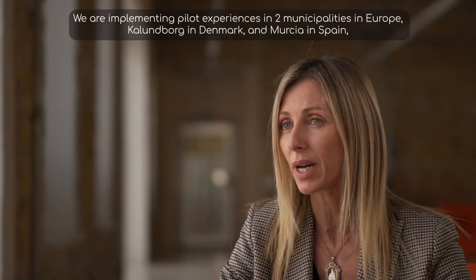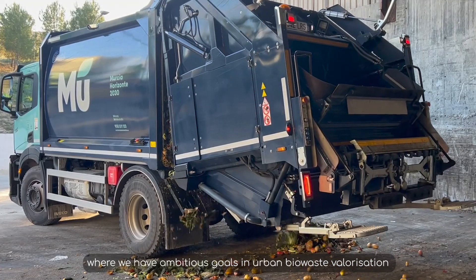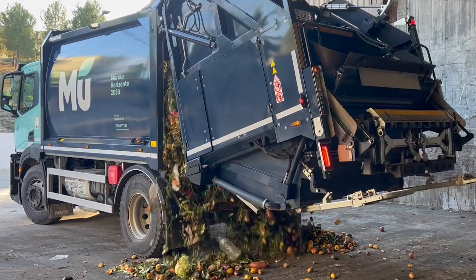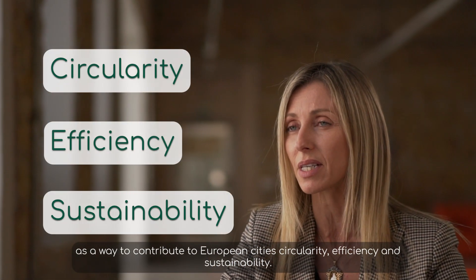Kalundborg, Denmark and Murcia in Spain, where we have ambitious goals in urban biowaste valorization as a way to contribute to European cities' circularity, efficiency and sustainability.